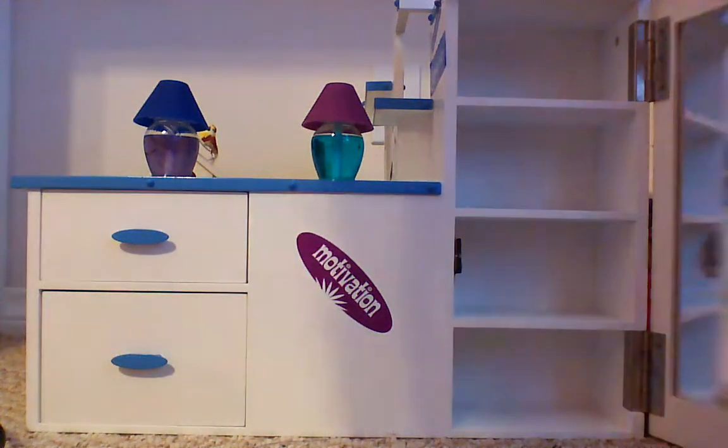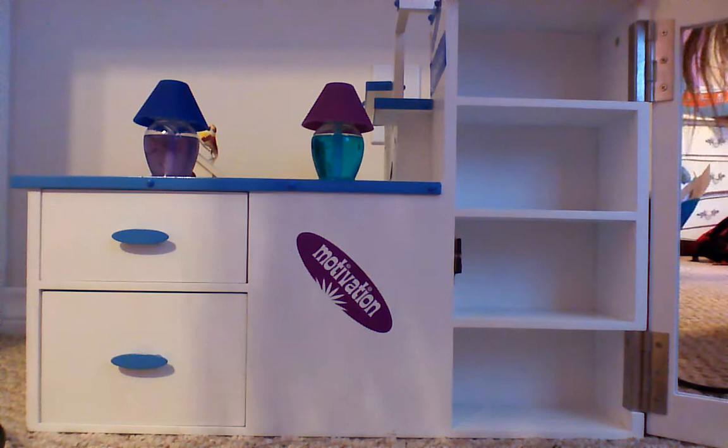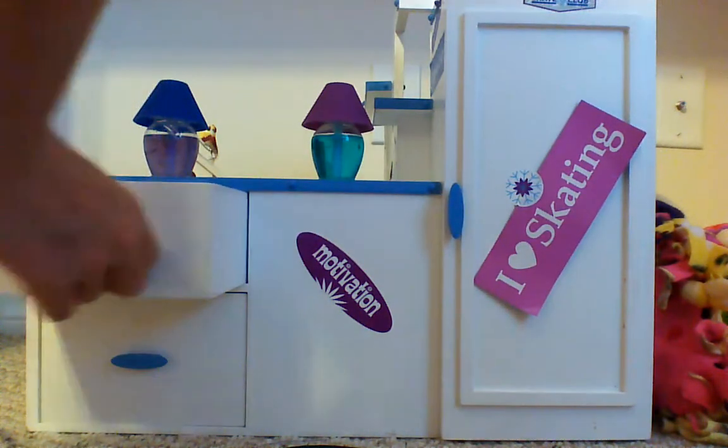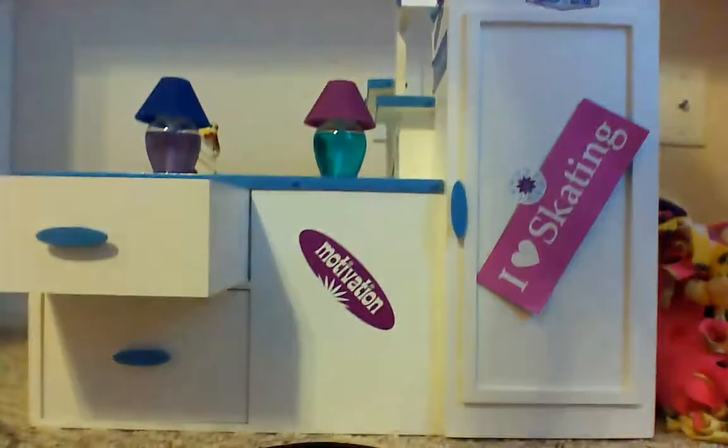I just have an empty closet with a mirror. And then there's a shelf with some miscellaneous stuff — there's a top drawer with some miscellaneous stuff.